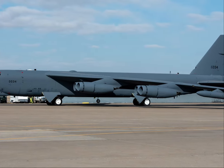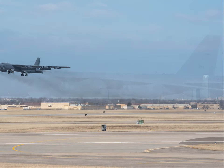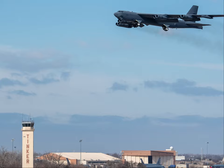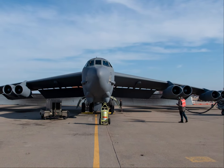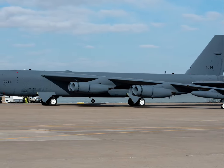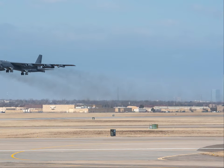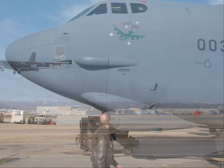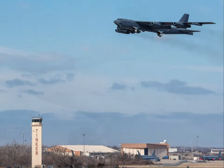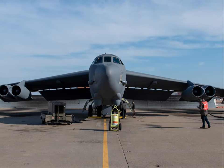Once at Oklahoma City Air Logistics Complex, the 76th Commodities Maintenance Group repaired and manufactured parts, the 76th Propulsion Maintenance Group overhauled engines and manufactured parts, the 565th Aircraft Maintenance Squadron completed the structural repairs, and the 10th Flight Test Squadron ensured that the aircraft was safe to fly.